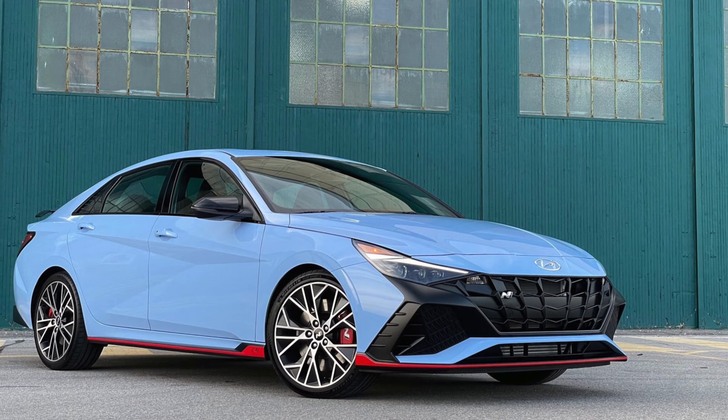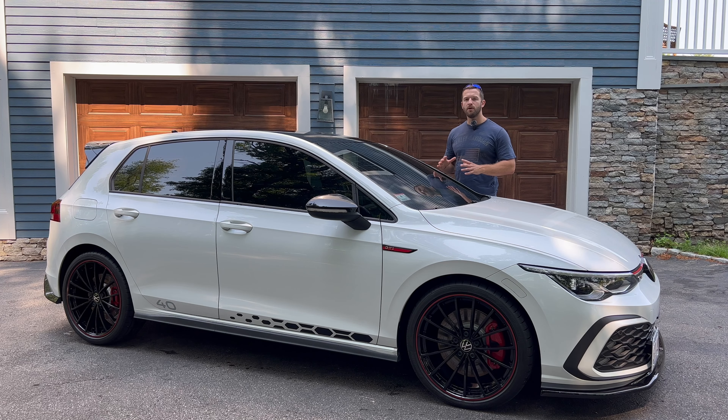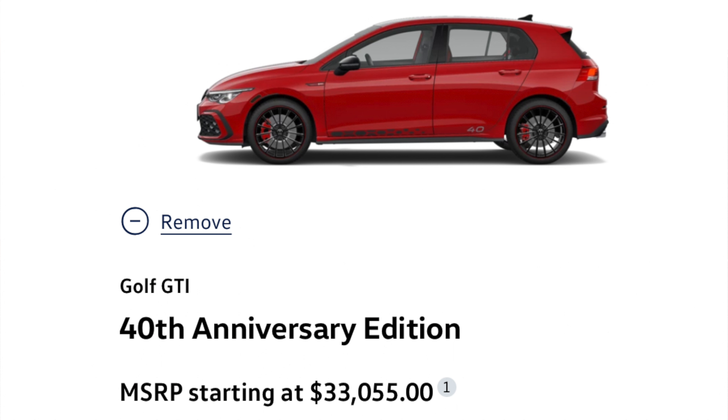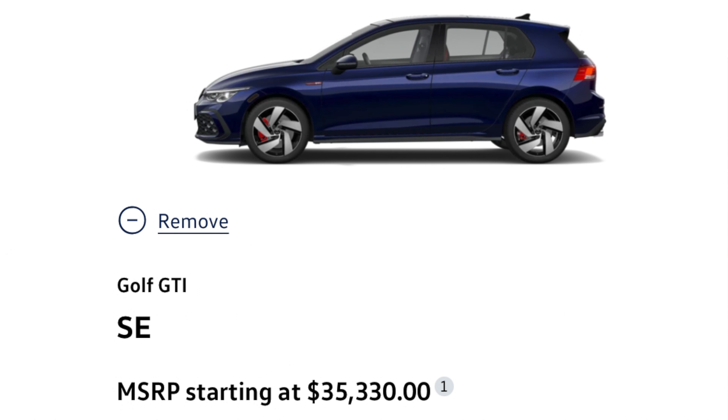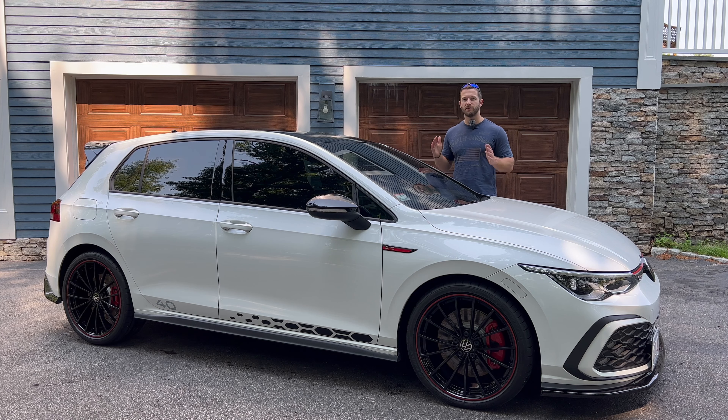The 2023 Volkswagen GTI competes with the Honda Civic SI, the Elantra N, the GR Corolla, and even the WRX, and the GTI has always been known to appeal more to the mature sector of the hot hatch market. The trim levels of the 2023 GTI are: the S base trim starts at $30,500; the 40th Anniversary Edition starts at $33,000; the SE starts at $35,300; and the Autobahn top trim starts at just under $40,000.